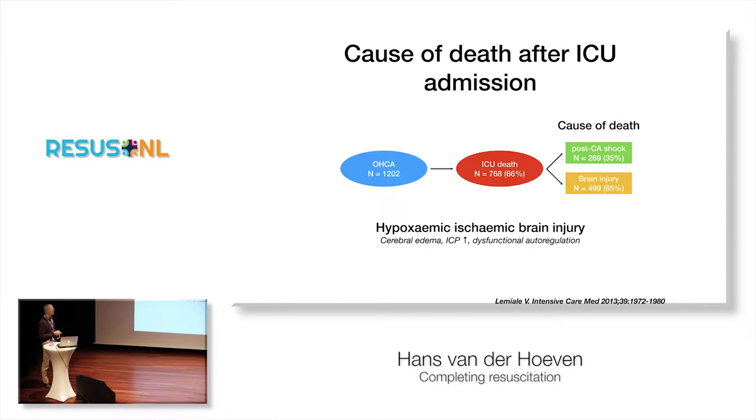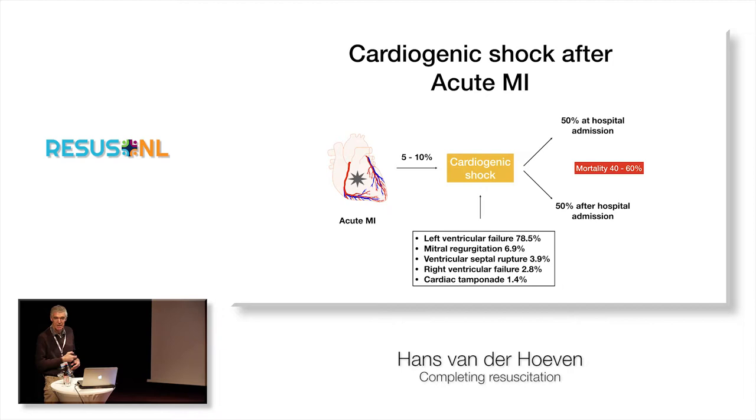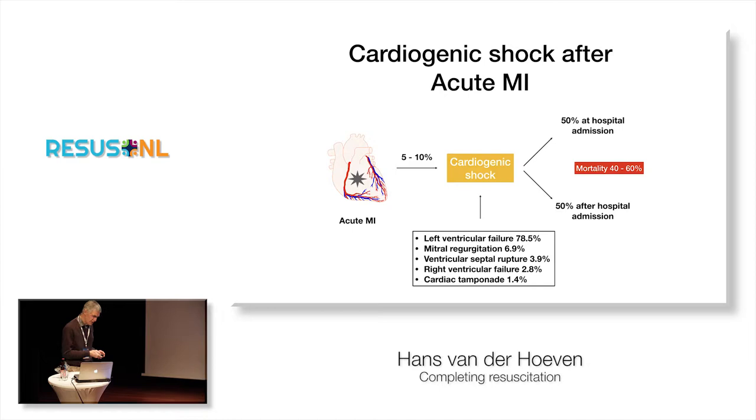Let's start with hemodynamic resuscitation first. Quite a few patients after acute myocardial infarction — as is the case with Luke — approximately 5% to 10% end up with cardiogenic shock. It's usually present at 50% at hospital admission, and 50% develops while they're in your ICU. Mortality is still very high, around 50%. The main causes: 80% left ventricular failure, around 10% mitral regurgitation and ventricular septal rupture, and a few other small causes.